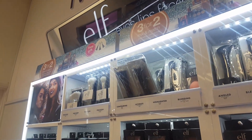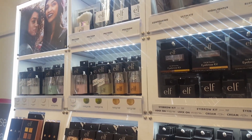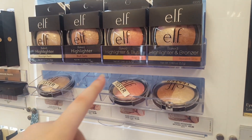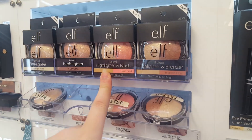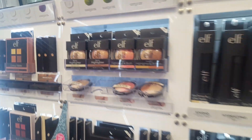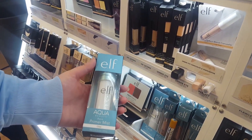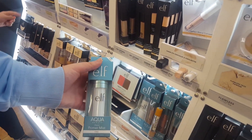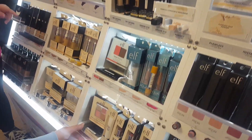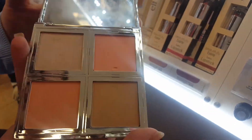This is the ELF stall — a brand that's from America that has recently just come over here. Here are some very good highlighters; my sister's just got one of these for her friend. This one's a blush and a highlighter, that one's a bronzer and a highlighter, and these two are just highlighters. Down here there's Primer Mist, which I've heard is very, very good — you put it on before you do your makeup to prime your skin. This here is a Natural Glow Face Palette with a highlighter, a bronzer, and two blushes in it.